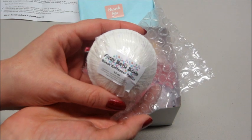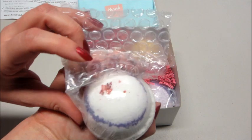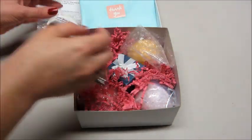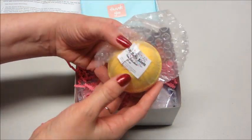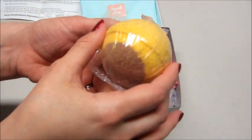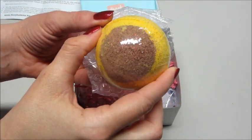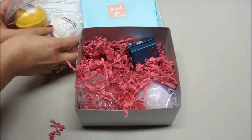The first one is Black Raspberry Vanilla — these are 4.5 ounces, with a little bit of purple in there. We also have Pina Colada, and this one has a little bit of glitter on it — very pretty, and it smells really good.